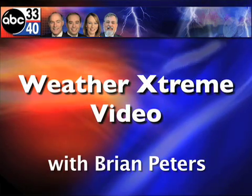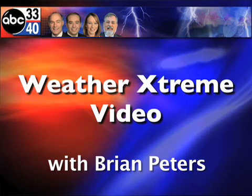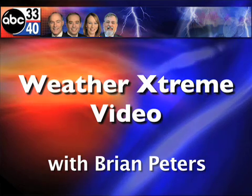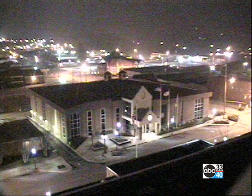This is the Sunday, January the 11th Weather Extreme Video. I'm meteorologist Brian Peters, and let's take a look at what's happening around the SkyCam network. Here's the Compass Bank building, looking out over the buildings in downtown Birmingham. We can still see some cloudiness out there, and it still looks kind of cloudy down towards Clanton. It looks pretty foggy at Gadsden as we look out over the lights of the Coosa Valley there.